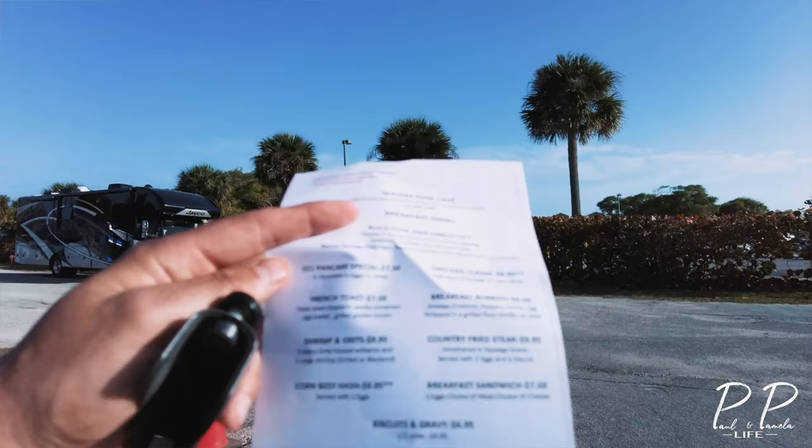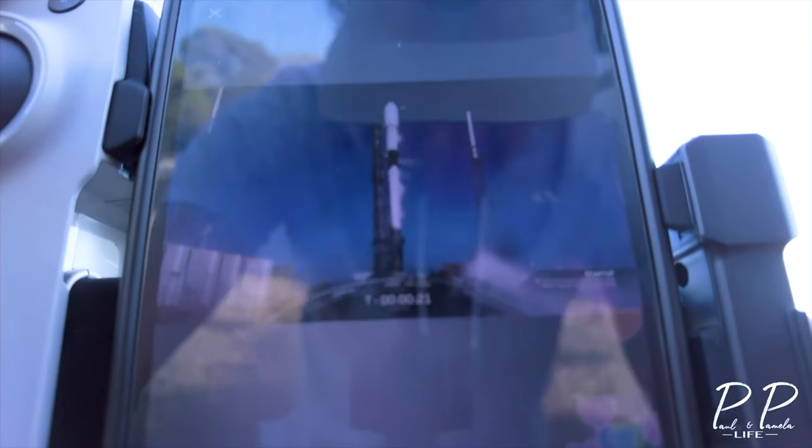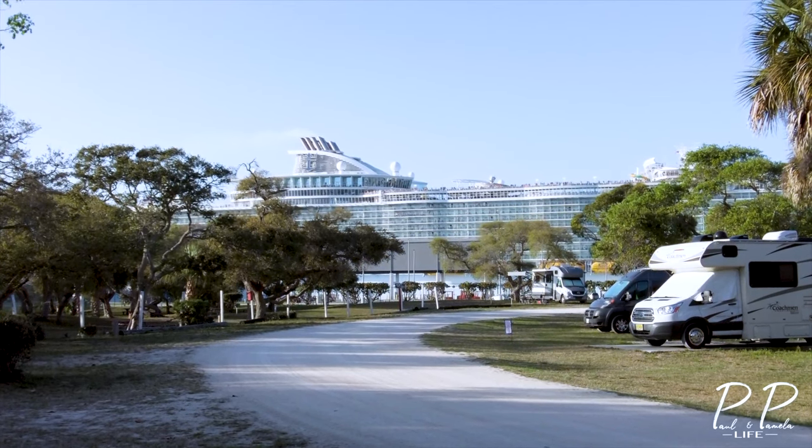The cafe is open 7 a.m. to 12 p.m., closed on Wednesdays. They might have postponed the rocket launch until the day after tomorrow. Cool, another massive ship leaving.